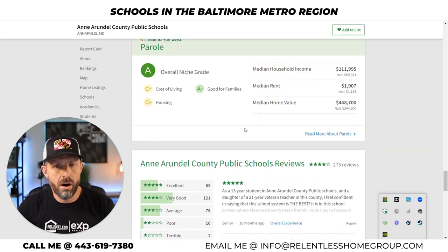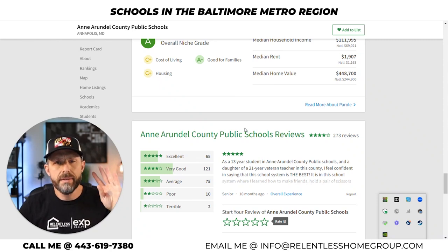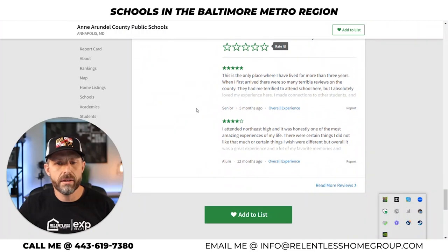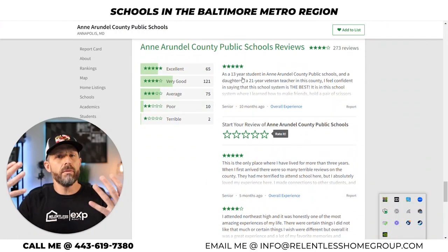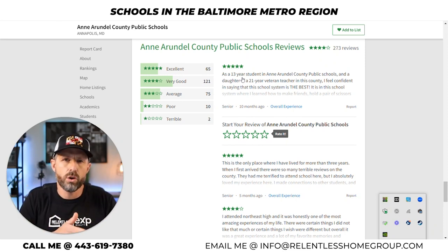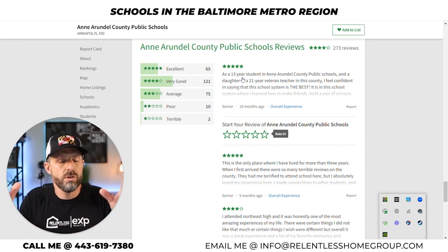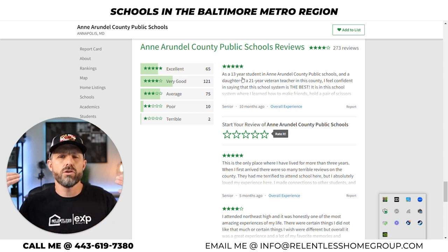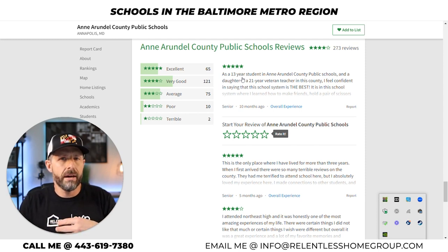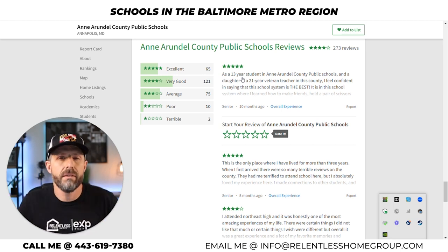Read the reviews and see what real parents are saying. Go out to Facebook and check out these individual school system groups — search for Anne Arundel County Public Schools on Facebook. You're going to find so much additional information and it's going to ease your transition, whether you're moving county to county in Maryland, from another state, or even another country directly into Maryland.